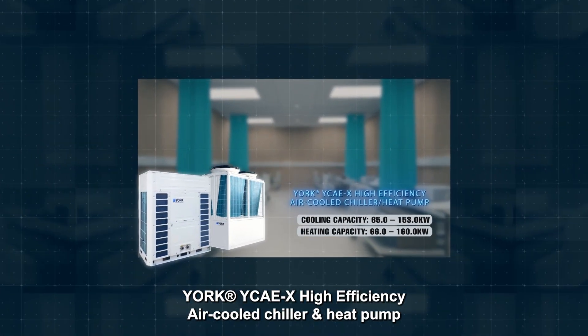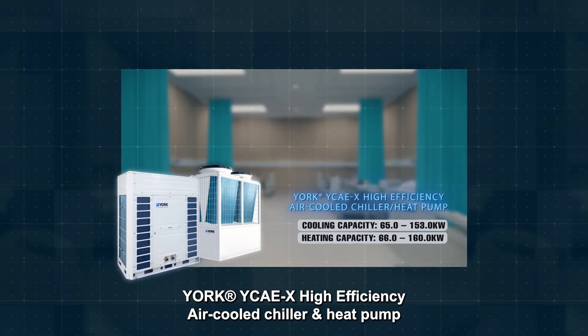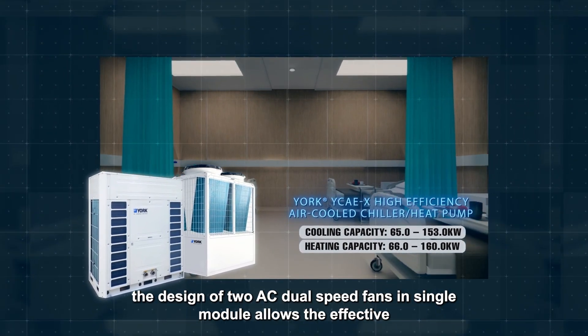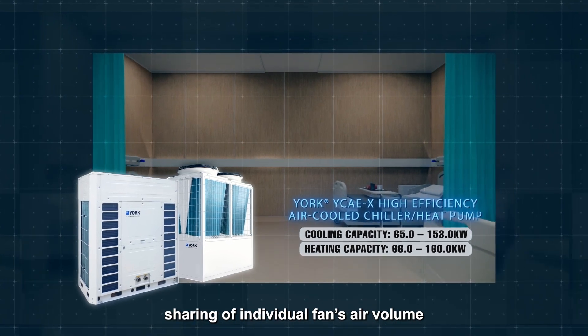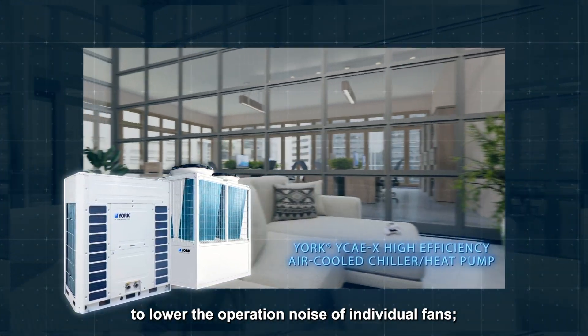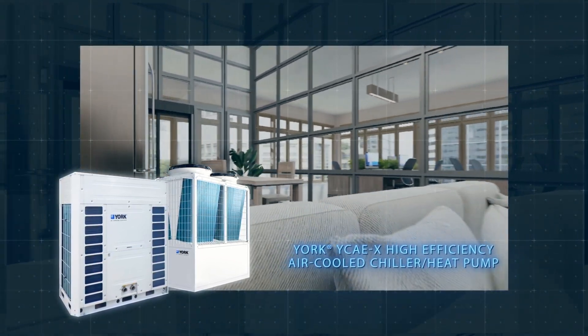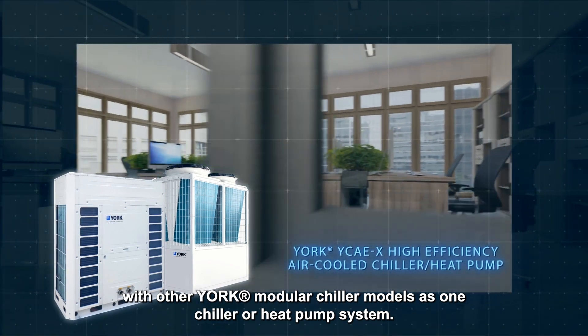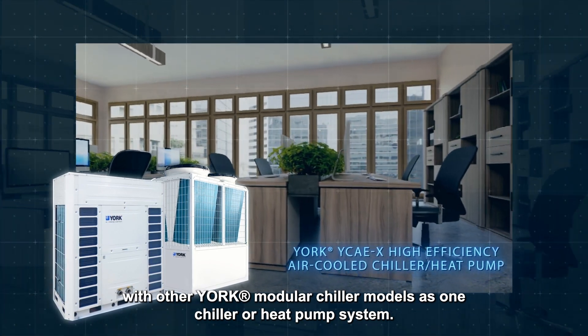YORK YCAE X high efficiency air-cooled chiller and heat pump. The design of two AC dual-speed fans in a single module allows effective sharing of individual fan air volume to lower operation noise. It is a flexible system that can combine and integrate with other YORK modular chiller models as one chiller or heat pump system.